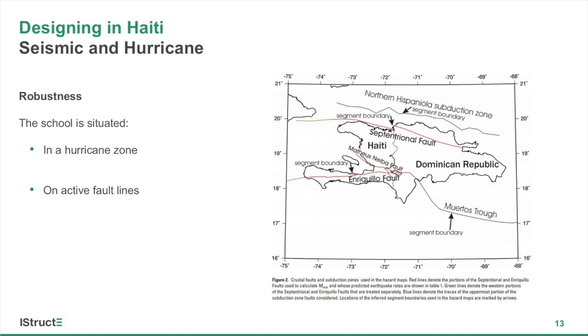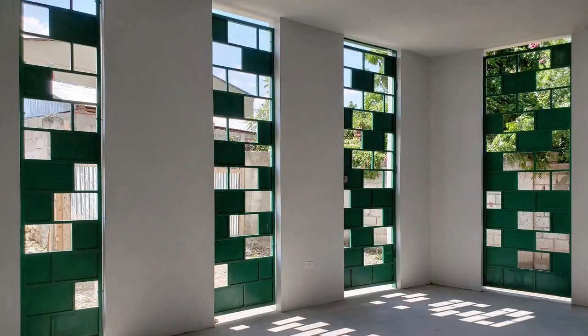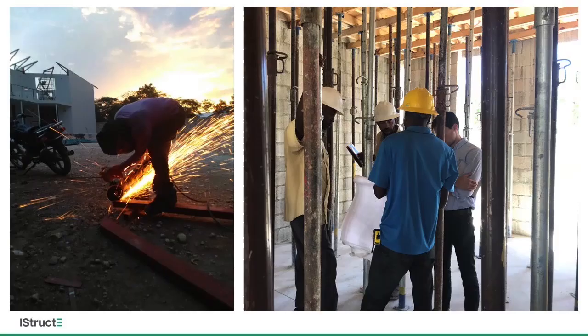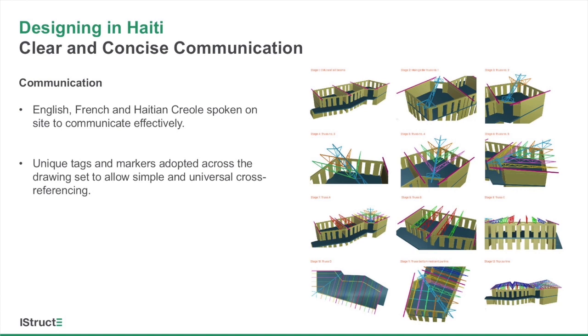Haiti is in a hurricane-prone region. The school also sits at the confluence of multiple active fault lines. Buildings in the area are subject to both extreme wind and seismic events. Lightweight materials such as timber are not readily available on the island of Haiti. The large mass of the most common building materials — concrete and masonry — generate large seismic forces in structures as a result of ground shaking, which is typically the governing lateral consideration. One of the most important factors in the successful outcome of this project was our team's significant efforts to provide clear and concise communication through our drawings. By limiting the engineering design palette to just a few reinforcing bar sizes, we worked to define clear and simple reinforcing diagrams to eliminate confusion on the construction site. We specifically aimed to work with common steel sizes, shapes, and single wall thicknesses so that mistakes during fabrication would be avoided.